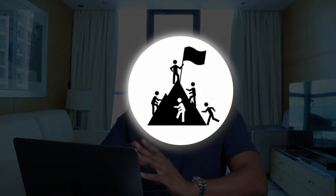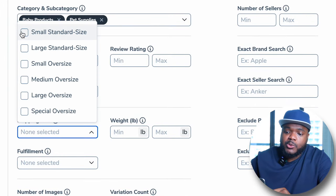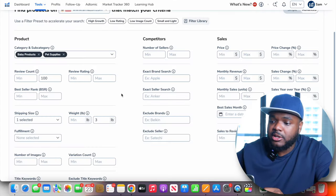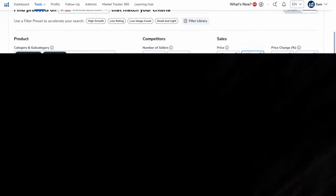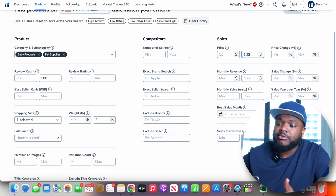Moving on to the shipping size filter — I like to select small standard size, and for weight, no more than three pounds. When selling physical products, you want to make sure the product isn't heavy or bulky because it will cost more in postage. For the price filter, I set a minimum of $15 and a maximum of $100. You don't want to sell something too cheap because you won't make any profit, and if it's too expensive it will cost you a lot to source from Alibaba.